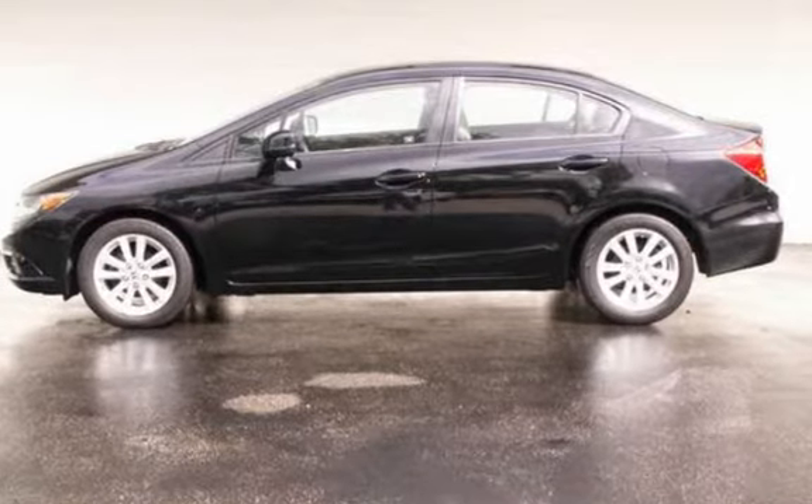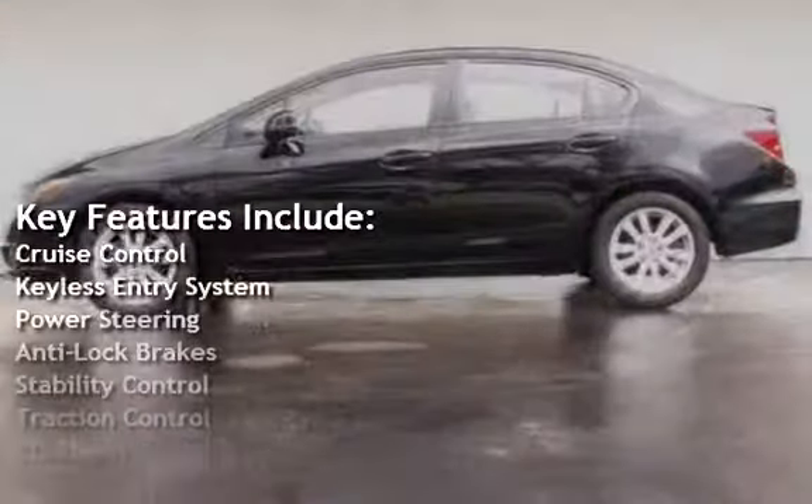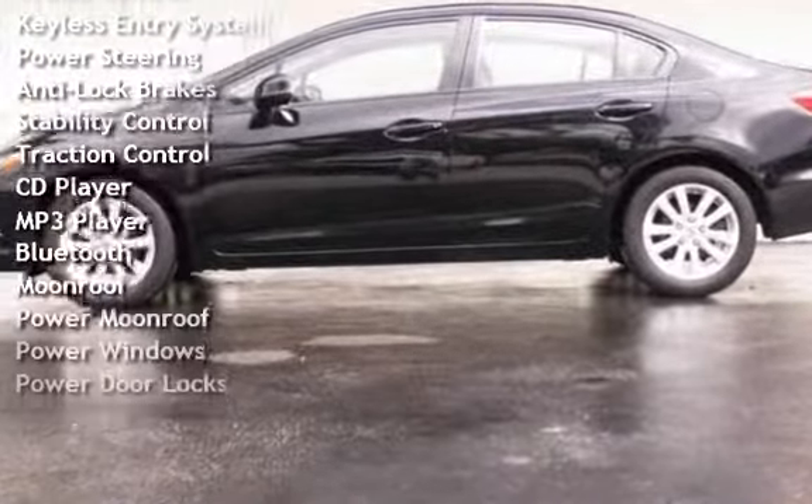Key features include cruise control, keyless entry, power steering, anti-lock brakes, stability control, traction control, and a CD player.